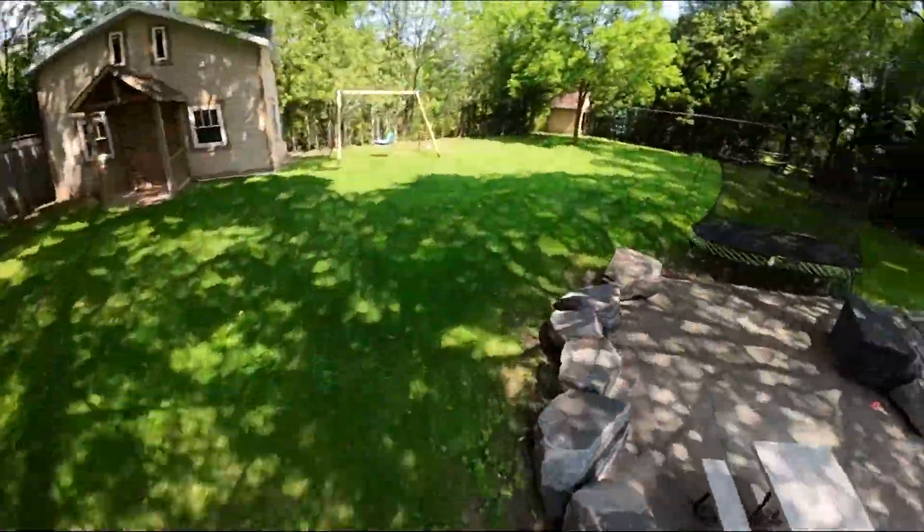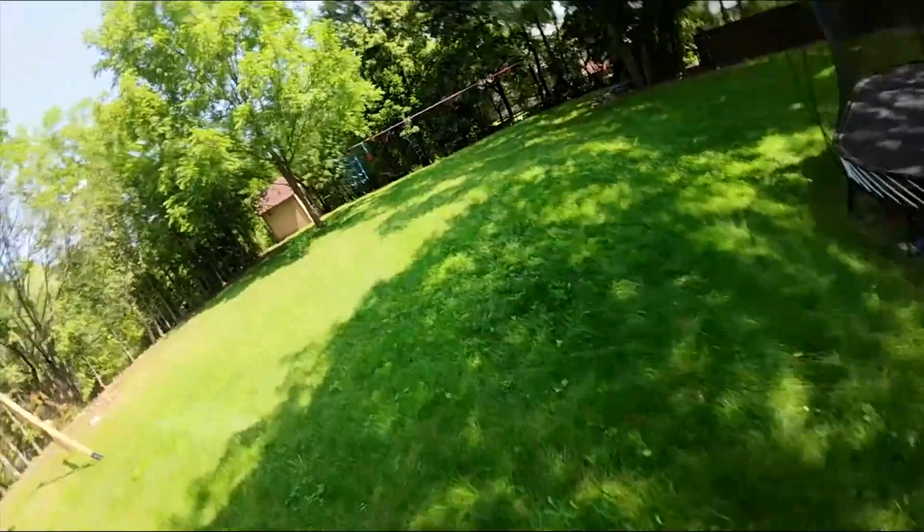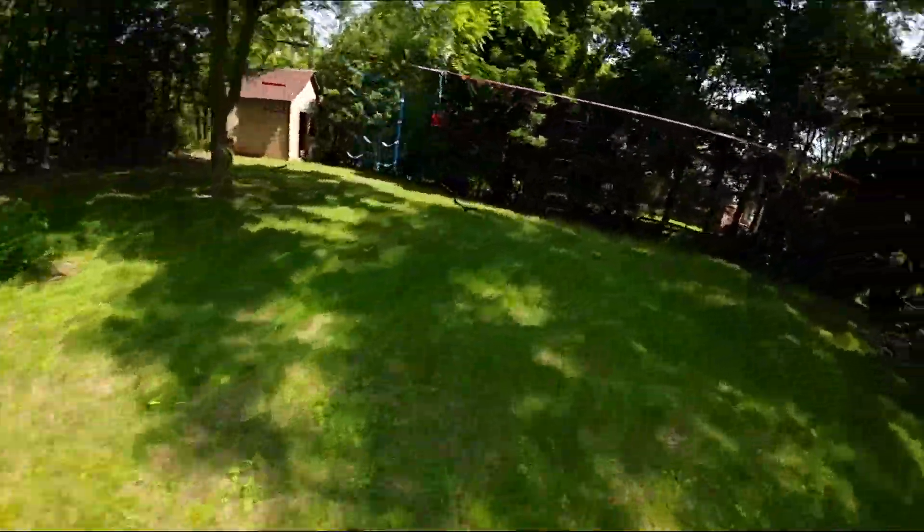Instead of flying, I focused on the smoothness of the frame rate, and could clearly see that there was some kind of micro stutter or hitching that was occurring very frequently.